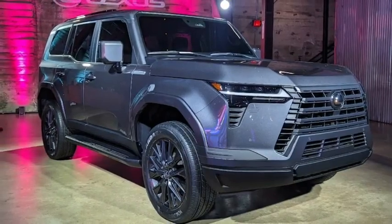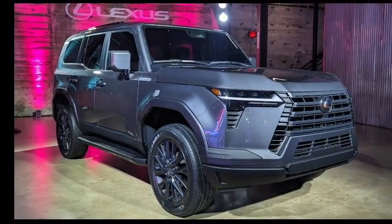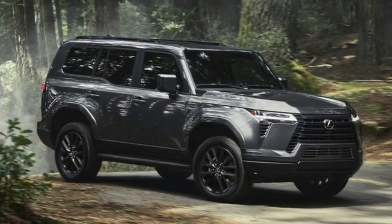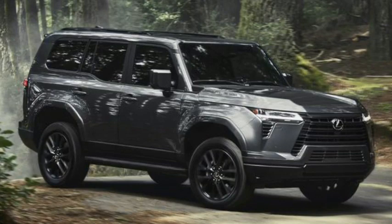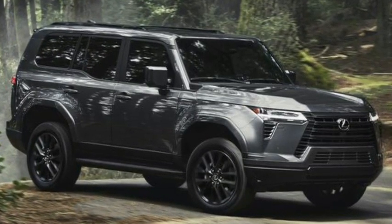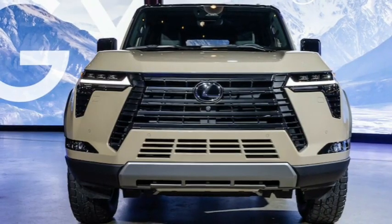The GX 550 wheelbase grows to 112.2 inches, an increase of about 2.5 inches. The new design allows for better approach angle and ground clearance. Specs include 26 degrees of approach, 24 degrees of breakover, and up to 22 degrees of departure. These are not ultimate off-roader specs, but they are better than before.